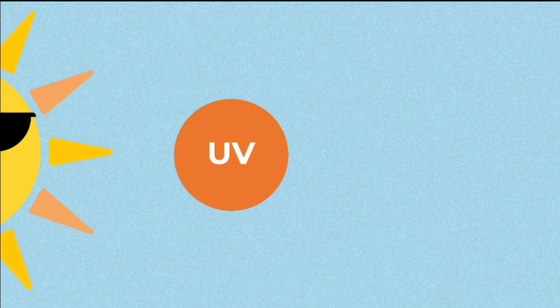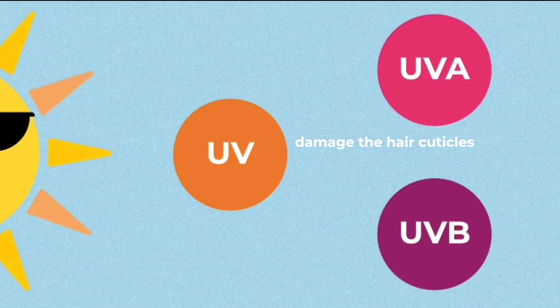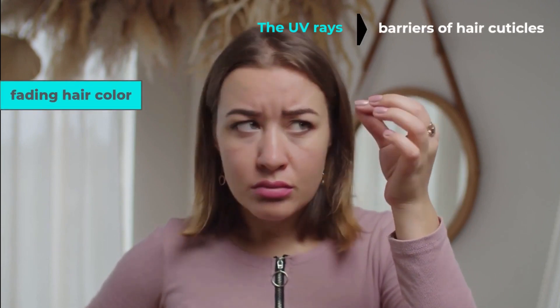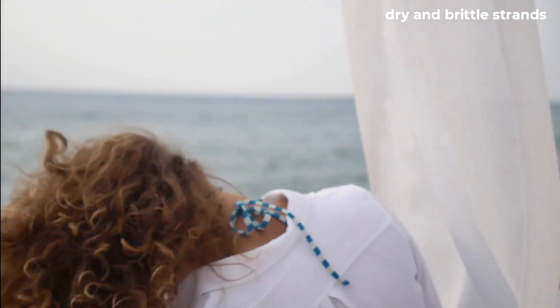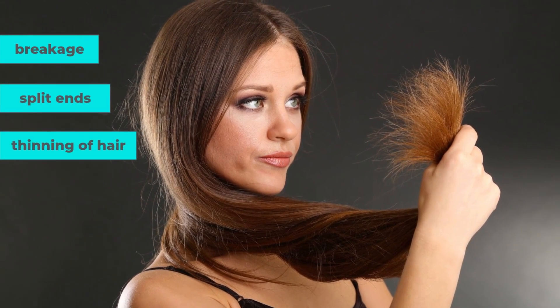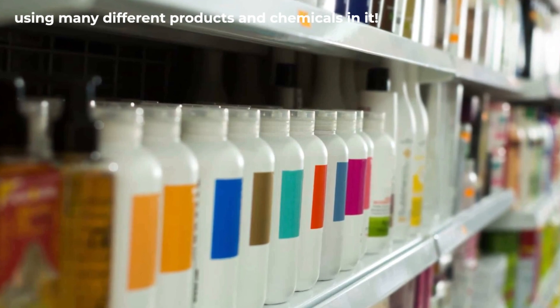Overexposing your precious hair to the sun causes UVA and UVB rays to damage the hair cuticles. The hair cuticle is the outer covering of a hair strand. The UV rays go through the barriers of these hair cuticles, fading hair color and sometimes causing early graying. It also leads to dry and brittle strands, which become very frizzy and unmanageable. Other damaging effects of sun include breakage, split ends, and thinning of hair.